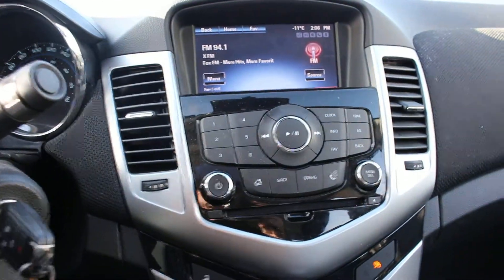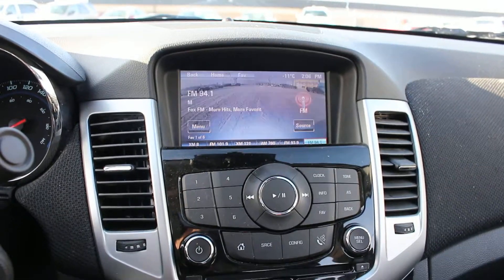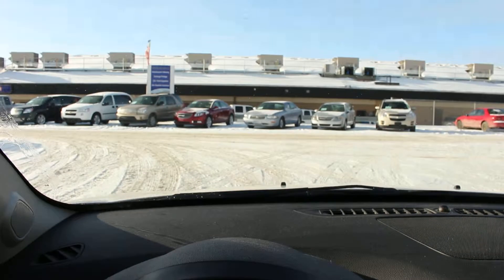It does have Chevrolet MyLink. It has a rear view camera — if you take a look right like that, there's your rear view camera. Lots of nice features, lots of nice options.